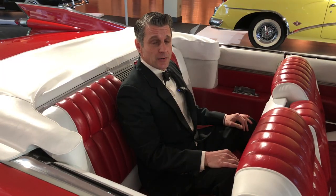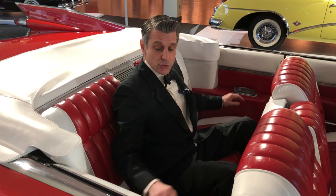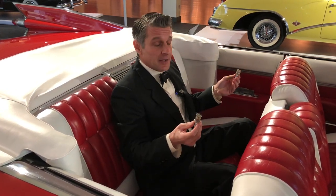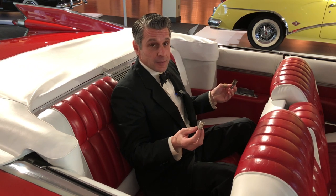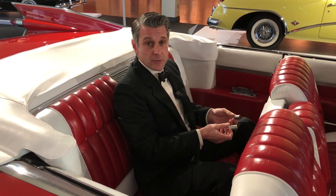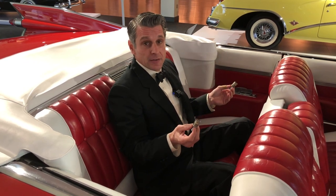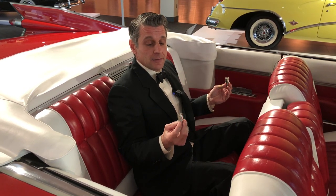What really sets Cadillac apart are the thoughtful, subtle touches, like two backseat cigarette lighters. This way, when both backseat passengers want to light their Lucky Strike at the same time, they avoid that awkward moment when they both reach for the cigarette lighter simultaneously. That calamity is avoided altogether. Well played, Cadillac. Well played.